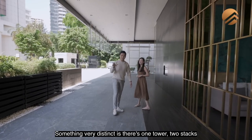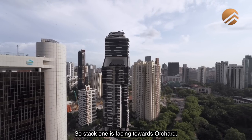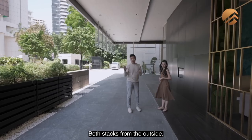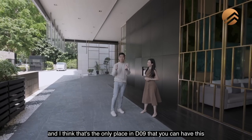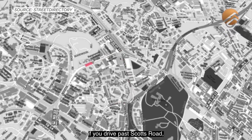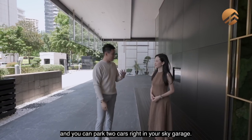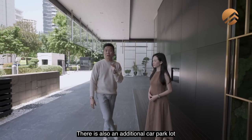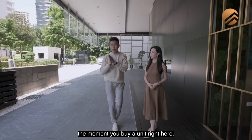Something very distinct: there is one tower, 2 stacks, and they are all single loading. Stack 1 is facing towards Orchard, stack 2 towards the Newton area. Both stacks face the outside, and I think that is the only place in D9 where you can have this great visual sense — if you drive past Scots Road, this is the place to display your cars to everyone along Orchard. You can park 2 cars right in your Sky Garage, plus an additional car park lot in the basement. In total, you can park 3 cars.